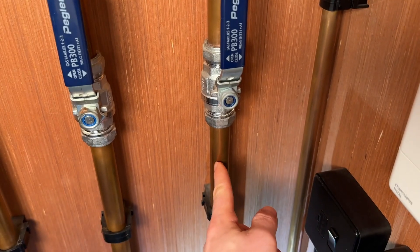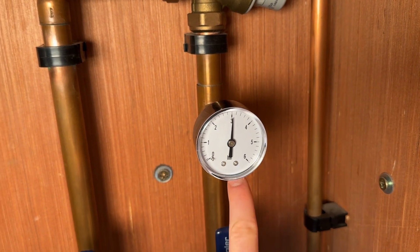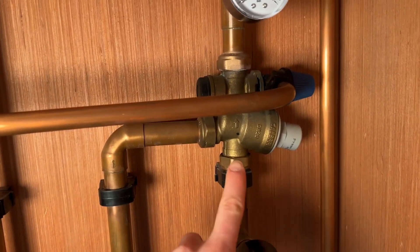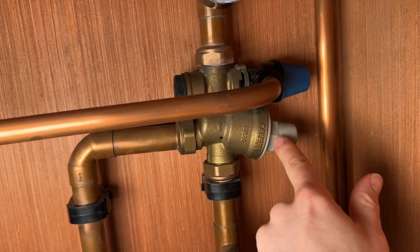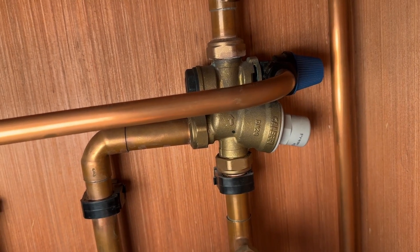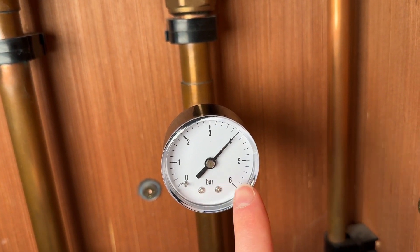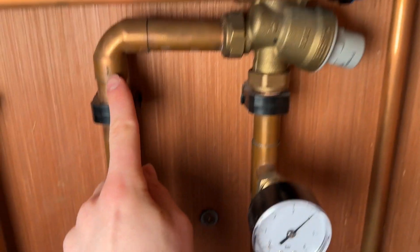Moving on to the drinking water - this pipe here is the cold mains, coming in from outside from the water meter and going into a valve, then into what's called a combi valve. This has a filter and a strainer in it, so you should service it once a year by undoing it and opening it up. It's also a one-way valve so it stops anything going back into the water mains. The pressure has settled at about four bar, though overnight it can go up to five or even six bar when no one's using water.